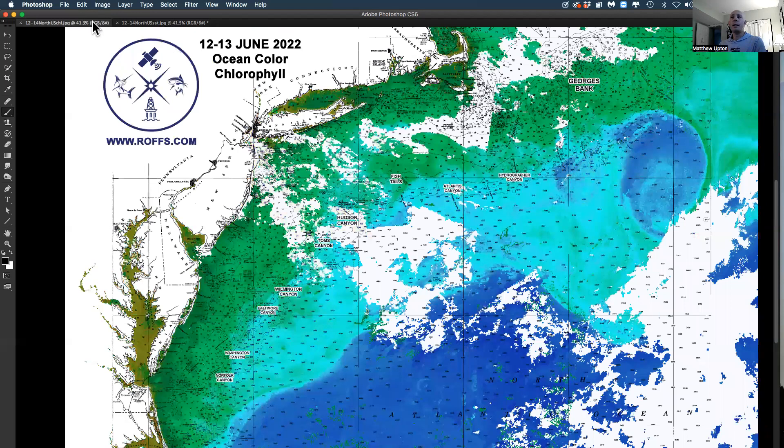Let's take a look at the corresponding ocean color chlorophyll image of the conditions. We see a lot of blue-green water now starting to clear up — some blue water south of the fishtails and offshore Hudson Canyon. Things are starting to clear up a little bit, which would be an indication of some marlin action starting here real soon, getting higher populations up in this area in late June to July.